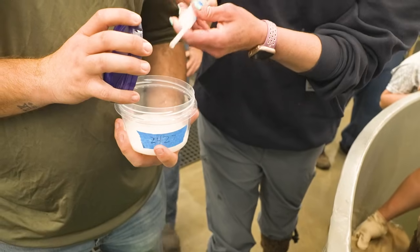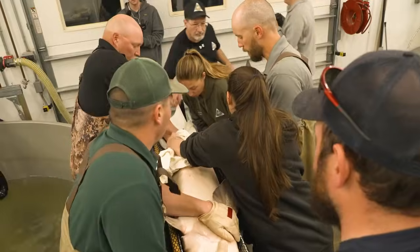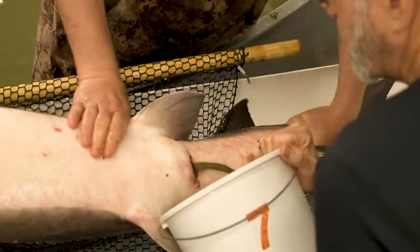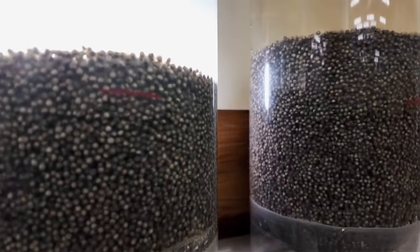We save that back, and then as those females become ready, we put them in this machine that we're able to hold them down on, and then we start to massage their belly to help force those eggs out. They can release thousands of eggs at one time.